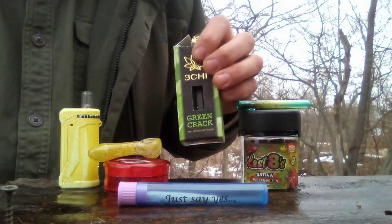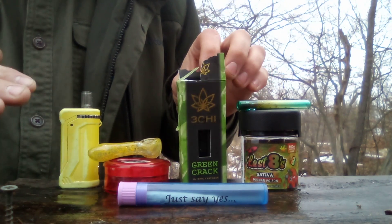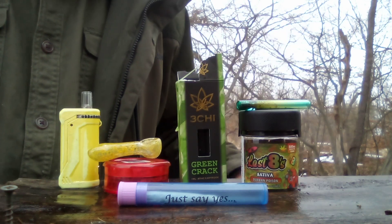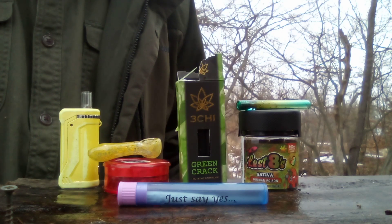Again, if you're under 21, don't be using this stuff. This is for adults who are making an educated decision to use these plants and extracts for themselves.